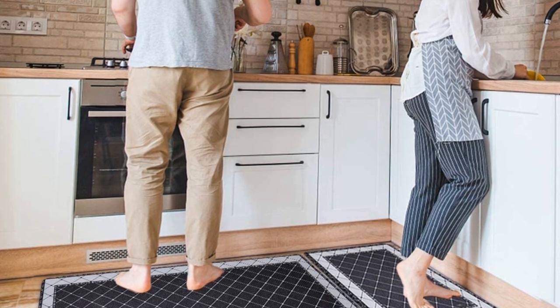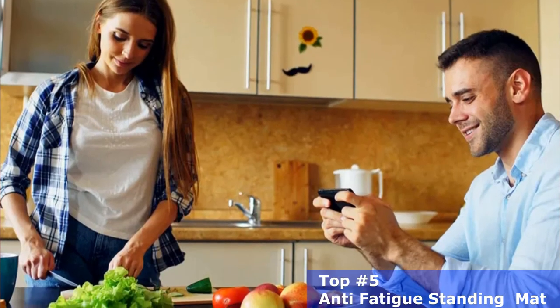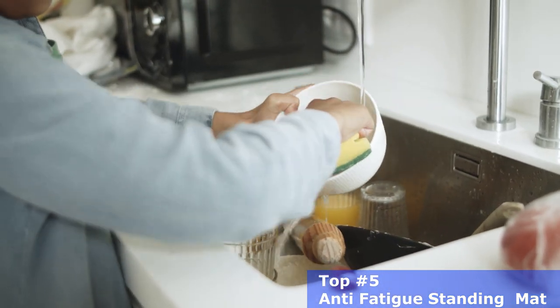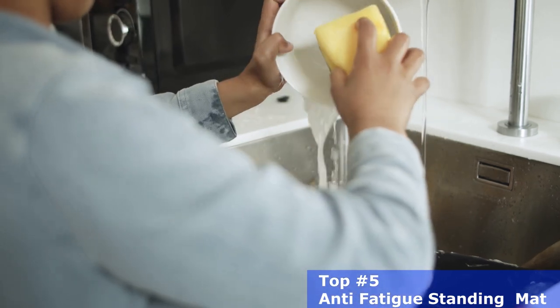Hey friends! Welcome back! If you've ever stood for long periods of time washing dishes at the kitchen sink or cooking food on the stove, if you're someone who stands for long periods of time, you know how much stress these activities can put on your legs and back.